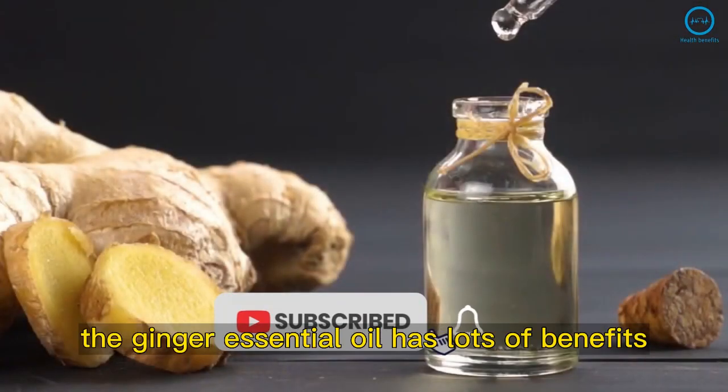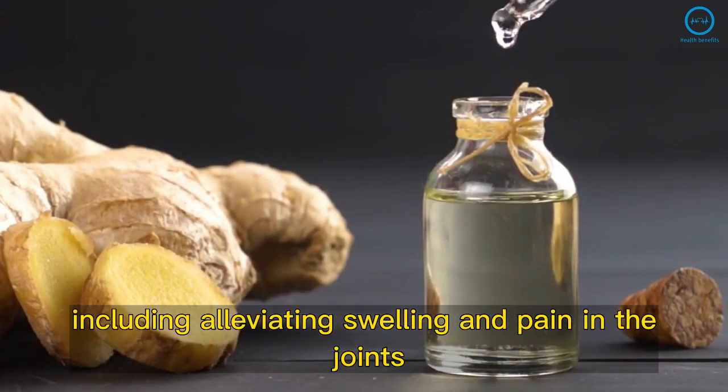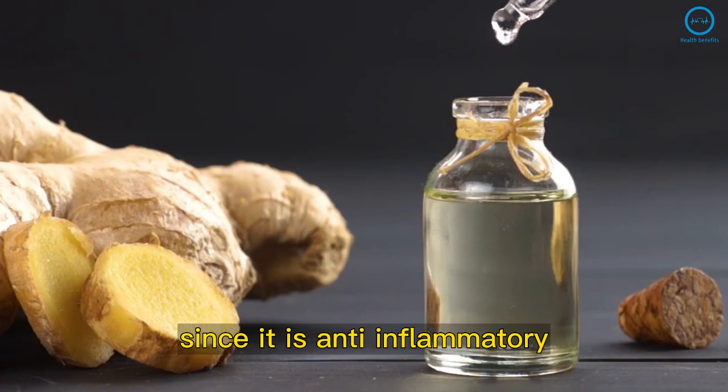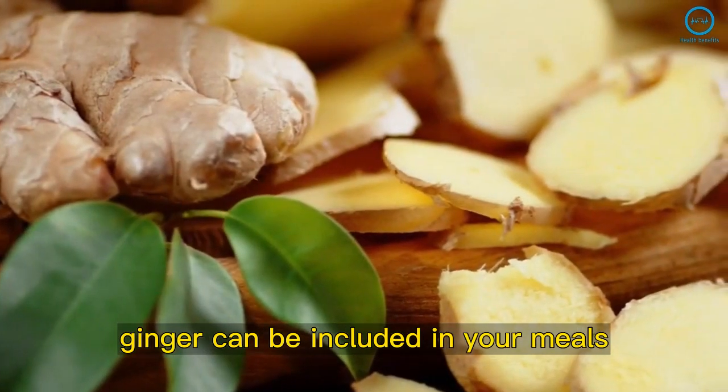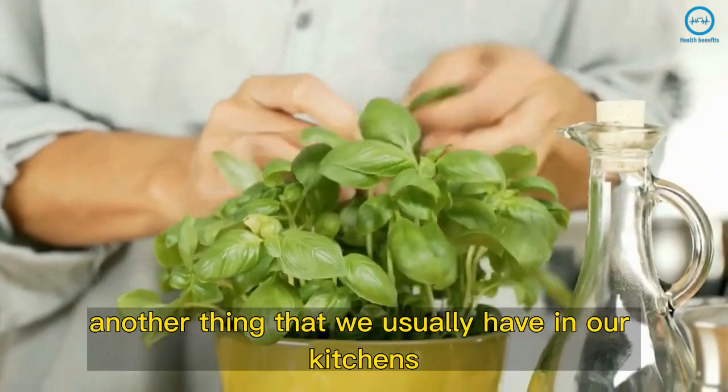The ginger essential oil has lots of benefits, including alleviating swelling and pain in the joints, since it is anti-inflammatory. Ginger can be included in your meals, teas, or consumed as a supplement.